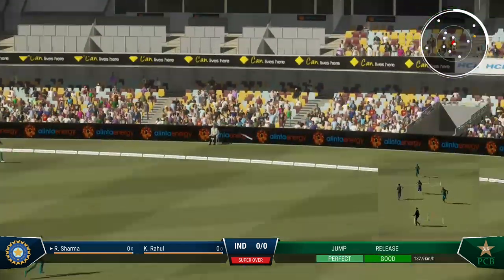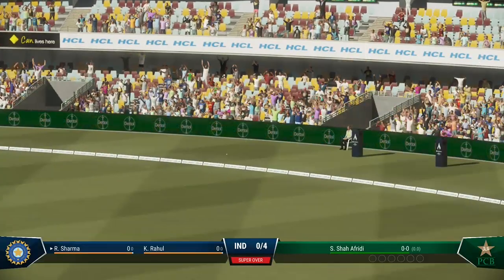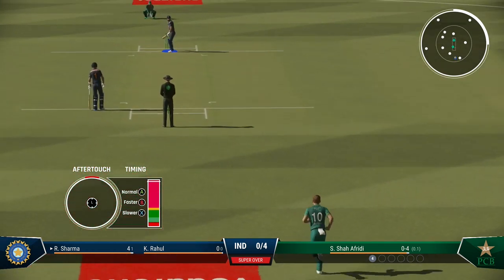Lovely shot. First ball of the innings, onto the back foot and gets the scoreboard moving. Just need to keep it simple — line and length, a roundabout off stump, and that'll force the mistake.